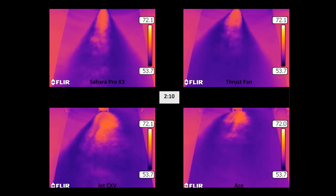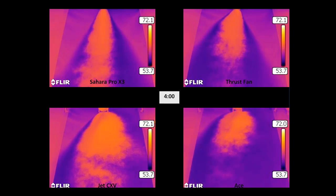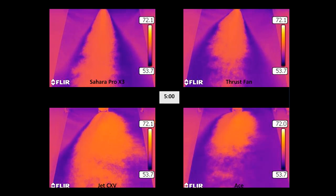Again, let us advance several slides forward in the time lapse. As we do, pay special attention once again to the bright orange areas in front of each air mover. We will conclude at exactly five minutes. Here at the end of the five-minute test period, we can again see that the greatest distance of evaporation has been achieved by the Sahara Pro X3, while the greatest overall footprint of evaporation was achieved by the Jet CXV axial air mover.